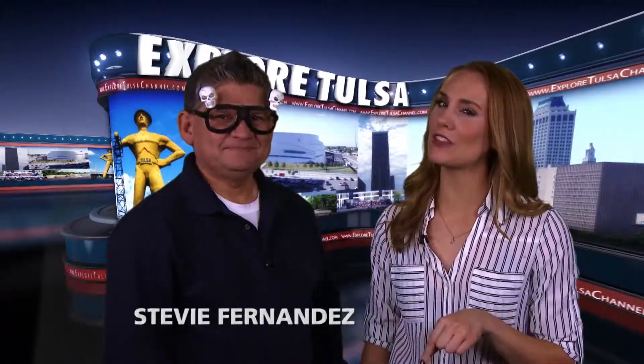Hi, I'm Stevie Fernandez. And I'm Trish Whitmer. It's good to have you join us again for this week's Explore Tulsa. Stevie, why do you have those glasses on? These are my Halloween reading glasses. I thought I'd try to look a little more dignified when we visit the downtown library and all the cool things going on there.